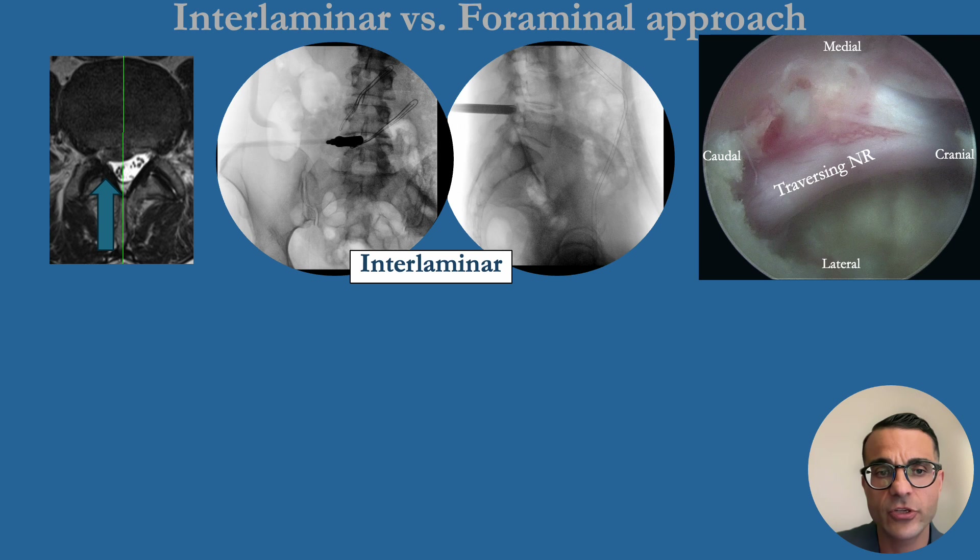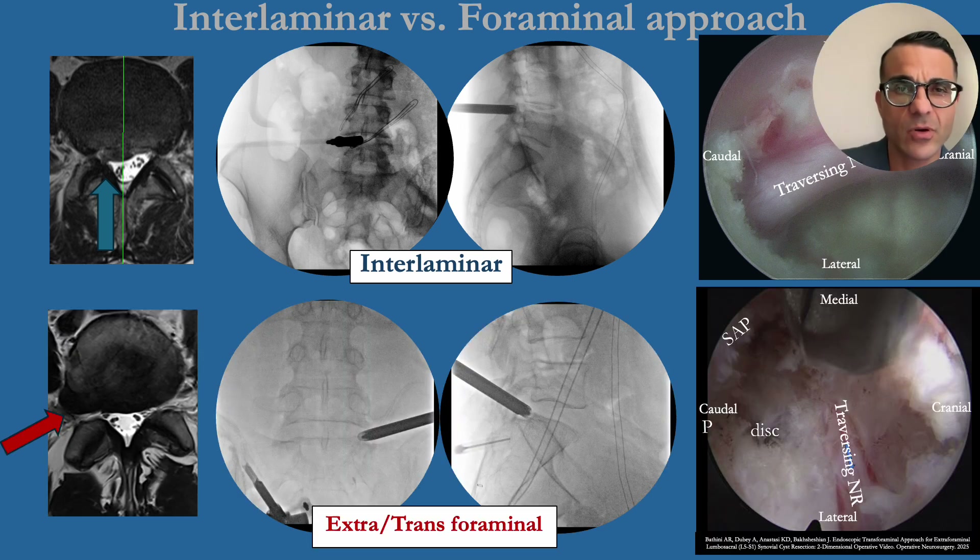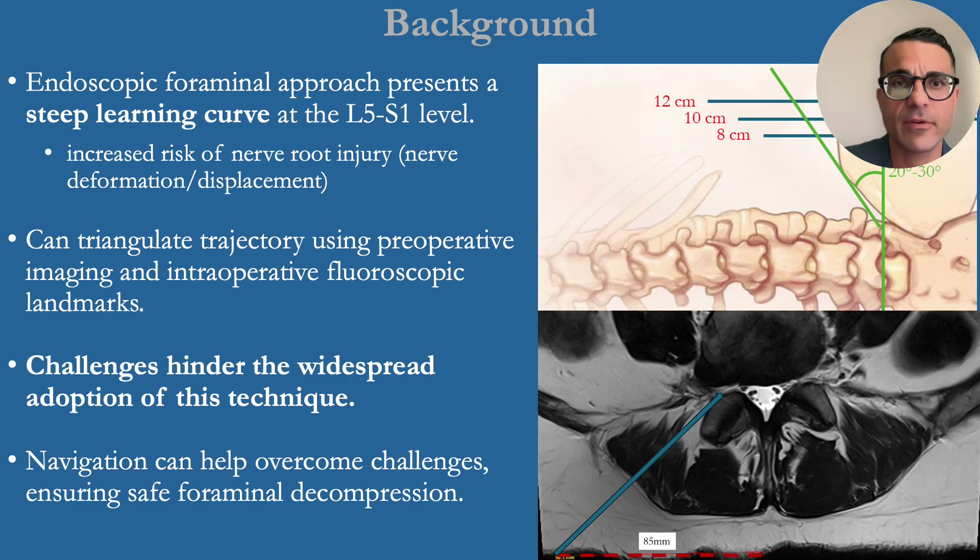The interlaminar approach utilizes a midline window which is very familiar to most surgeons and anatomy is straightforward. However, the foraminal approach is not as familiar and anatomy can be disorienting. As a result, the endoscopic foraminal approach has a steep learning curve at L5S1, with a higher risk of nerve root injury as the nerve is often deformed or displaced with foraminal pathology at this level. One can triangulate the trajectory using preoperative imaging and intraoperative fluoroscopic landmarks, however these challenges hinder widespread adoption of this technique.